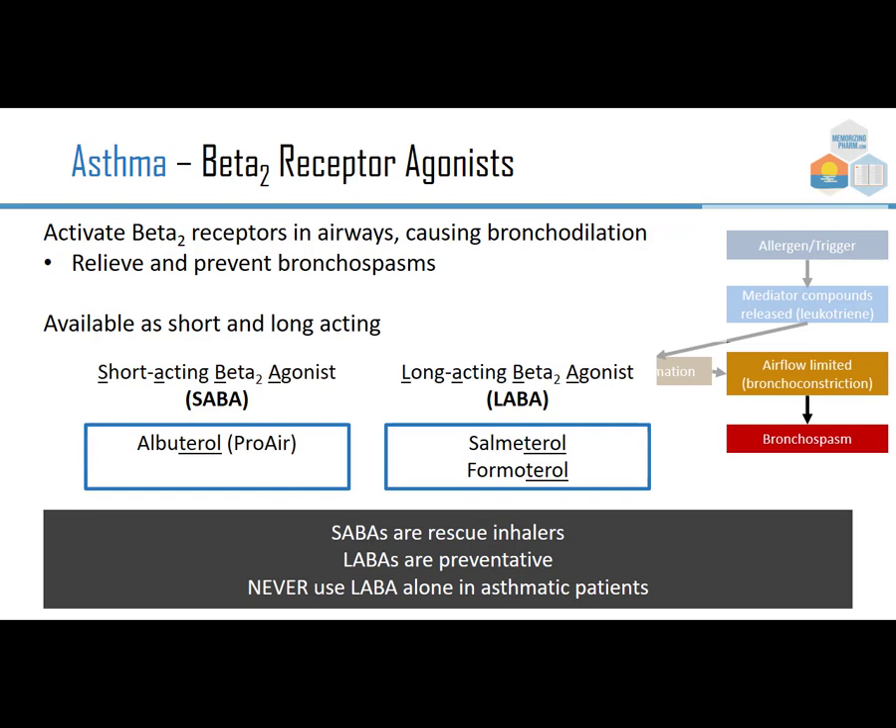On the side of bronchoconstriction, we have beta-2 receptor agonists, which activate beta-2 receptors in the airways causing bronchodilation and relieving and preventing bronchospasm. Beta-1 — one heart — generally affects the heart; beta-2 — two lungs — generally affects the lungs. We have these as short-acting beta-2 agonists, SABA, and long-acting beta-2 agonists, LABA. A SABA like albuterol is a rescue inhaler. Long-acting ones are preventative, taken each day, but never alone — a trial showed worse outcomes when taken without a steroid.